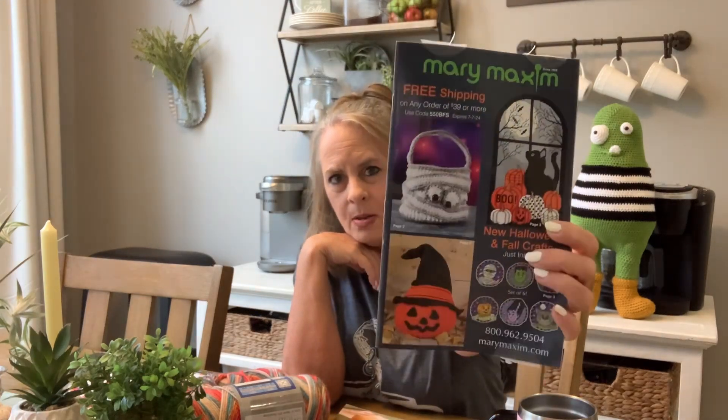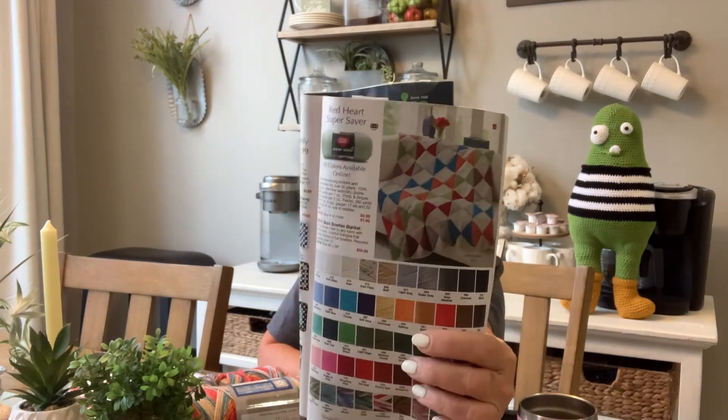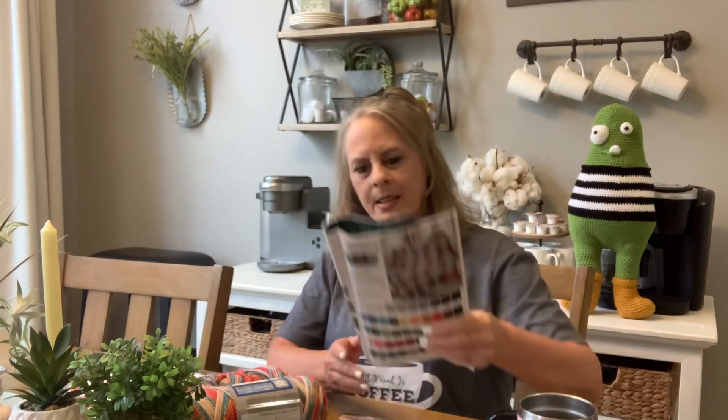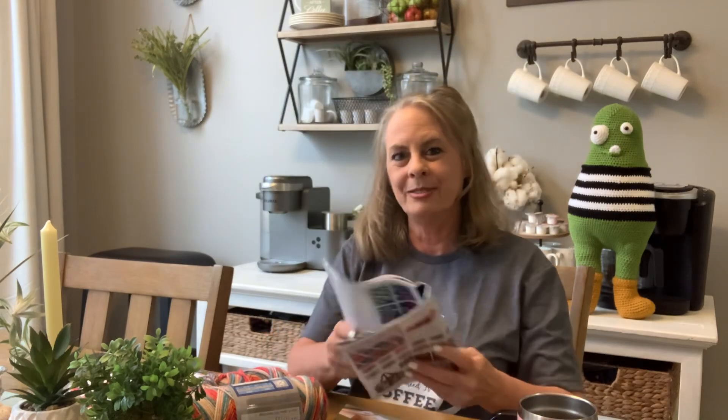I did get the Mary Maxim catalog in — I'll leave the link below. They have really cool stuff in here. Look on the back. They've got a lot of good stuff in there. I love this right here — though this one is knit. And then here's the green square thing that's really popular right now.